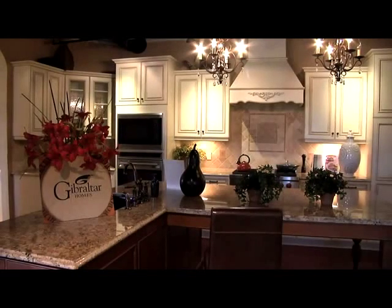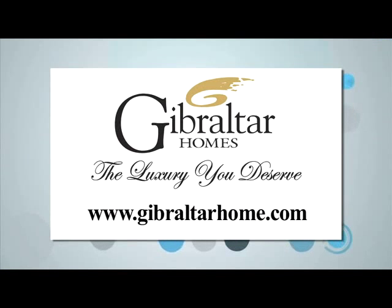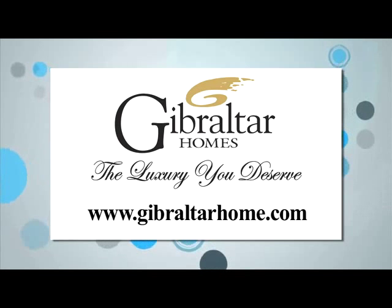Gibraltar Homes — a local company bringing good customer service and luxury to all the homes they create throughout Southwest Florida. For more on Gibraltar Homes, visit their website at gibraltarhome.com.